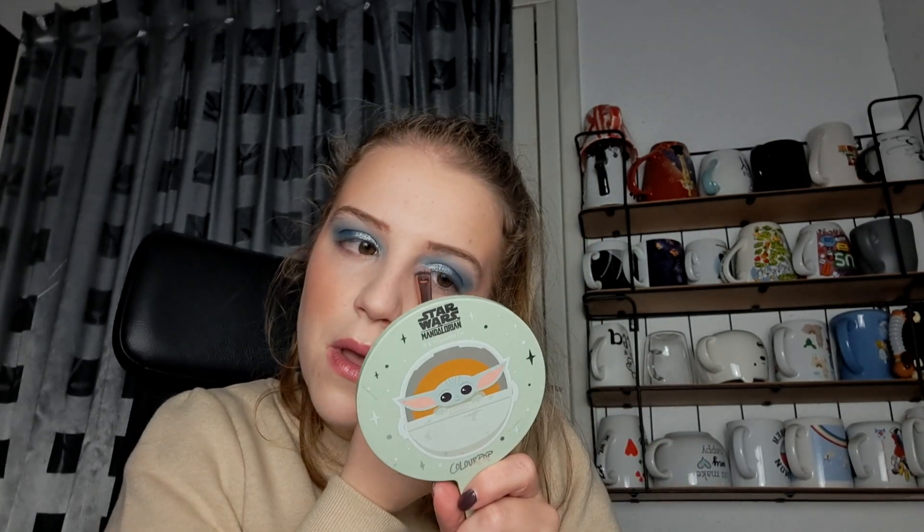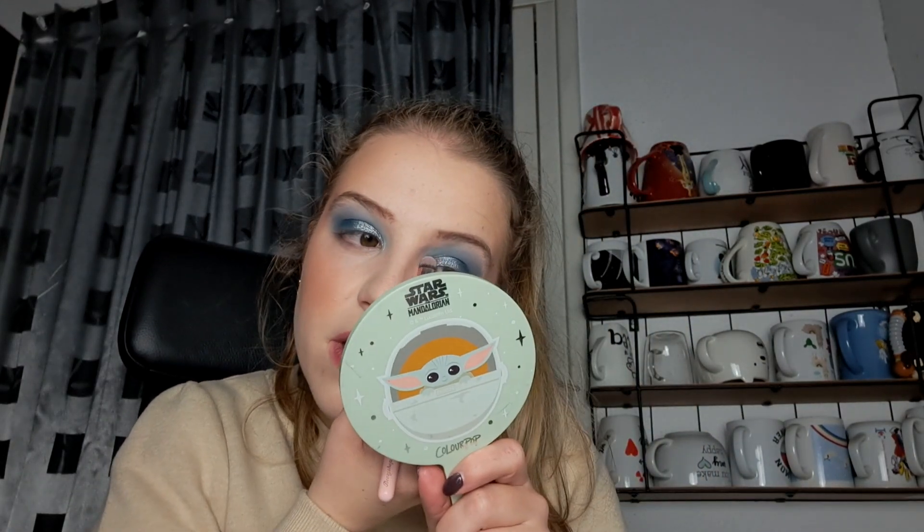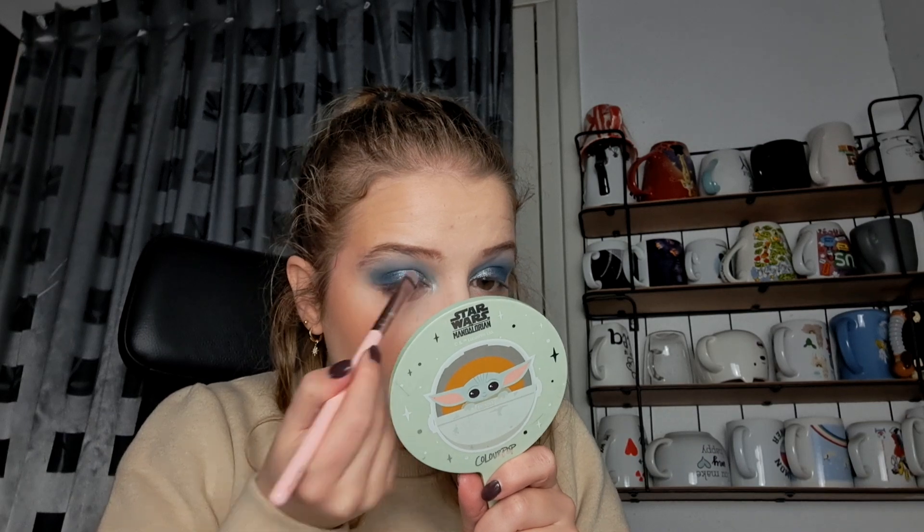So I'm going to take the shade Louvre and put that in the inner corner. Oh, it is picking up! I thought it was going to be a white with a pink shift, but it's more of an icy white-blue shift. I really like it — it's a very pretty shift.